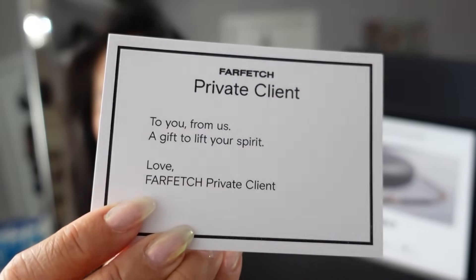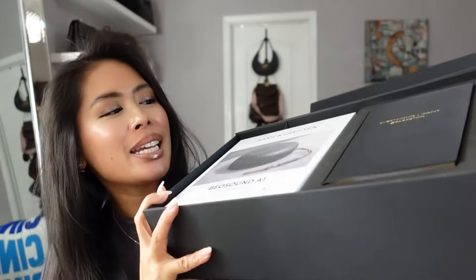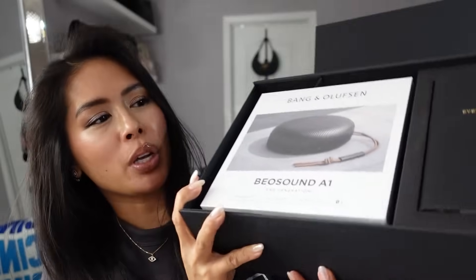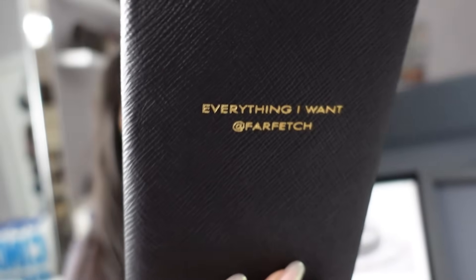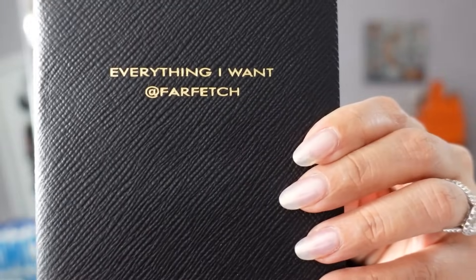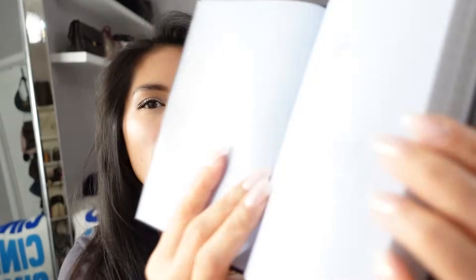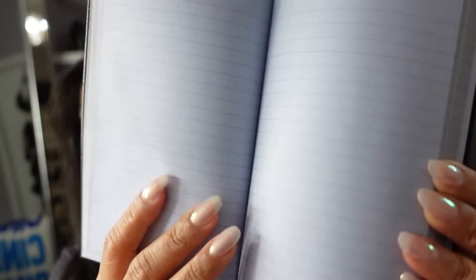A couple of gifts from stores that I thought were very thoughtful during the holidays. From Farfetch — I'm a private client, which is their highest tier of shopping — they sent a holiday gift set. It's a notebook and a Bang & Olufsen Bluetooth speaker. I love notebooks. This one is from the brand Smythson of Bond Street — it's a leather-bound notebook that says 'everything I want at Farfetch.' Oh, the Panama hat of books! I love the blue tint. I love notebooks for planning and like the feel of the paper. I definitely plan on using this throughout the year.